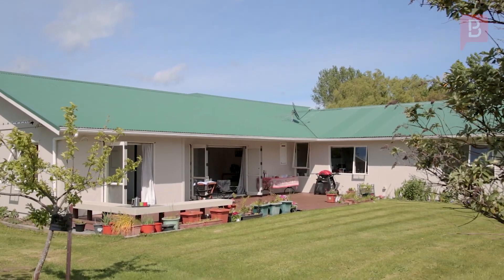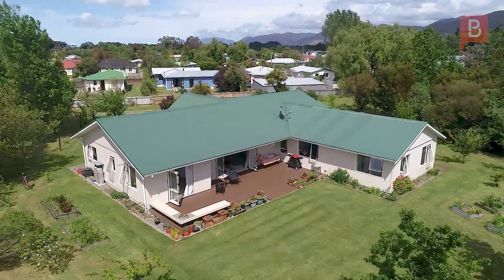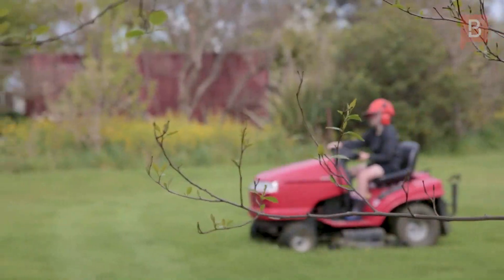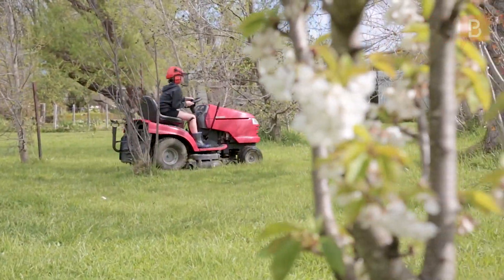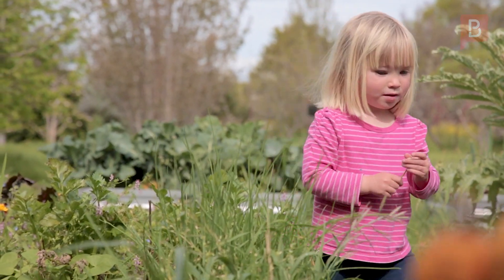With fantastic indoor and outdoor flow across multiple decks, 109 Brandon Street really is a dream lifestyle property. There is an additional outdoor studio that could be used as an artist retreat, further guest accommodation, or even just a hideaway from the kids.